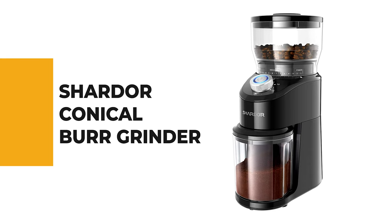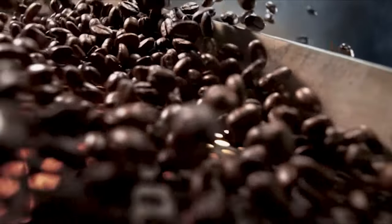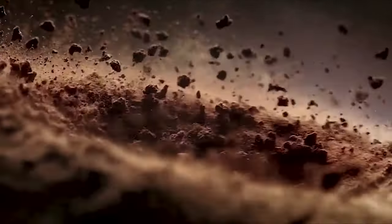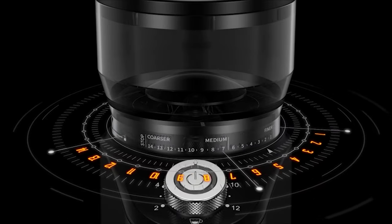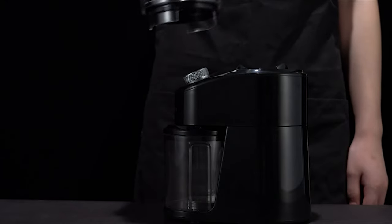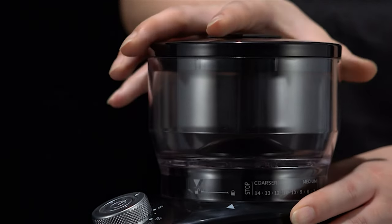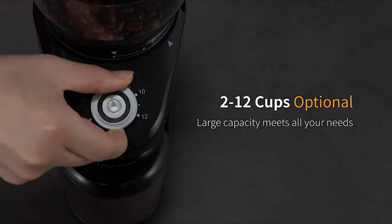Number 7: Chardaire Conical Burr Grinder. If you are looking for an easy, convenient, and cost-effective solution for your day-to-day grinding needs, the Chardaire Conical Burr Grinder will be a helpful long-term solution. The stainless steel conical burr coffee grinder gives you perfect control over the grind size and uniform grinding for full coffee flavor. The Chardaire CG845B uses a conical burr system to grind beans, with 14 grinding settings for different brewing methods.